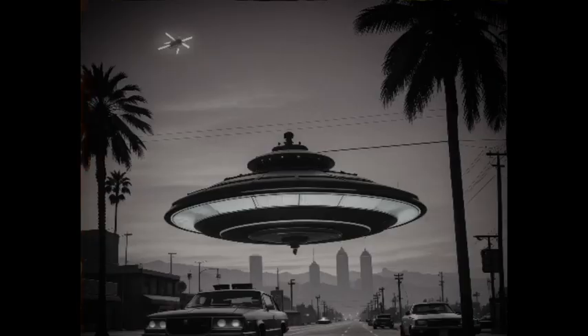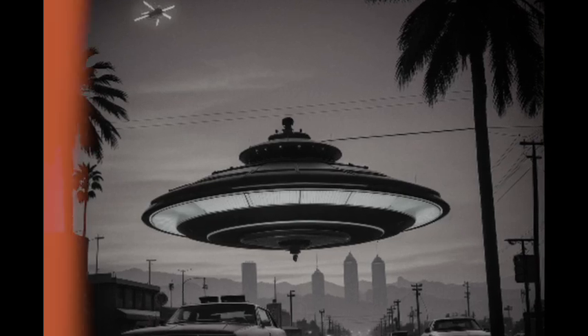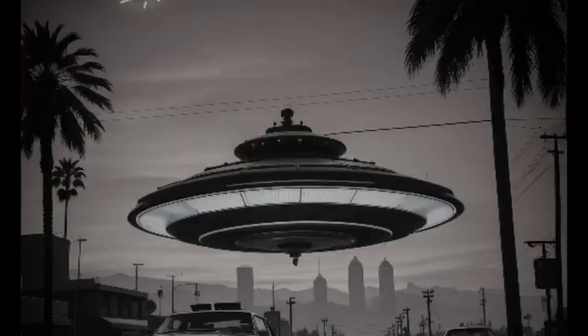Electromagnetic propulsion is based on the idea of manipulating electromagnetic fields to create thrust. By interacting with the surrounding plasma, a UFO could potentially generate propulsion without relying on traditional engines.